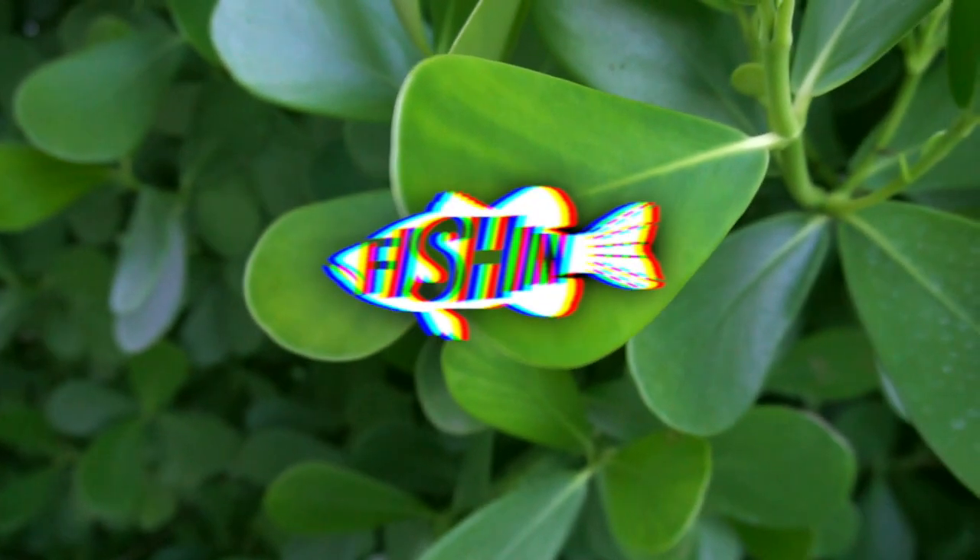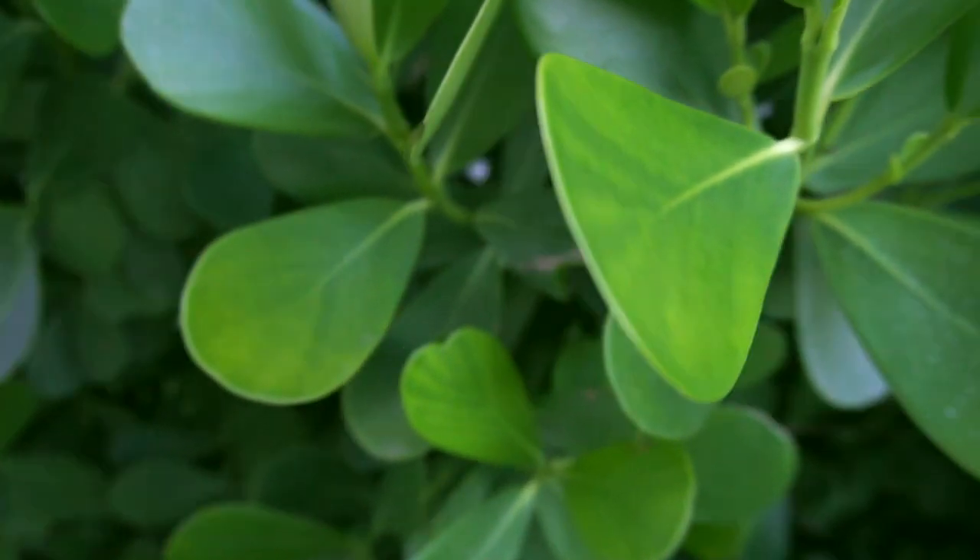Welcome back to another episode of Fish in Florida. I just got back to Florida — I've been gone for around a month — and it finally feels really good to be back. Today I just went out for a couple hours, got on some fish using the Mystery Tackle Box Pro, and caught my first bass in at least a month, so that felt really good.